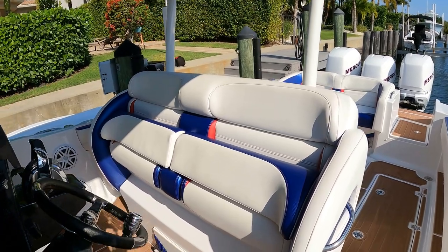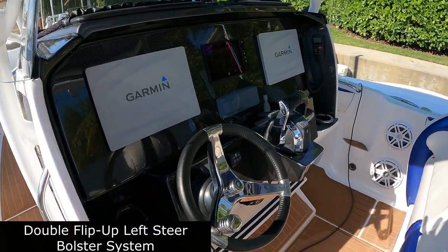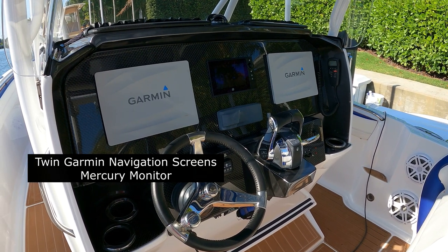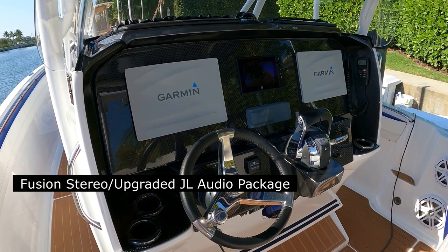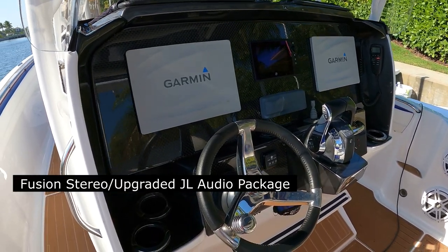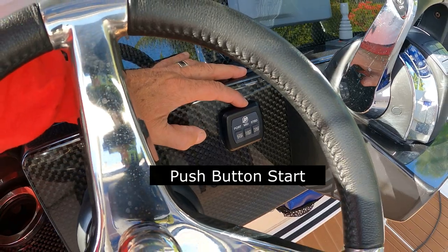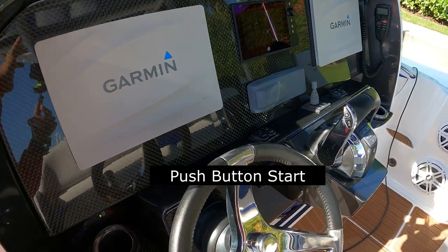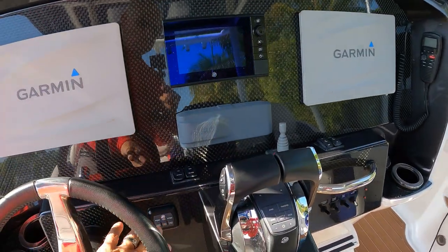Working forward to the helm station, we have a double flip-up bolster system, left steer, twin Garmin navigation screens, Merc monitor, and Fusion stereo head. That Fusion stereo is tied into a very much upgraded JL Audio package. Another nice feature on this boat is the push button starts. That allows you to keep the keys inside the cabin and not have to leave your keys out in plain view when you're leaving the boat — say you go to a restaurant or you're docking the boat somewhere for a few hours. Keys aren't just hanging out there. It's very convenient.